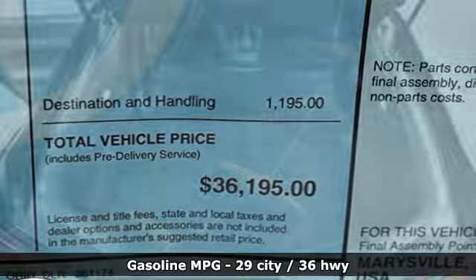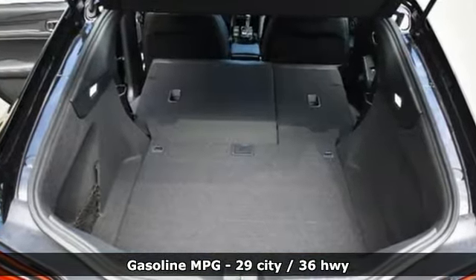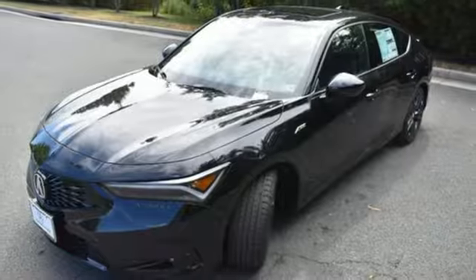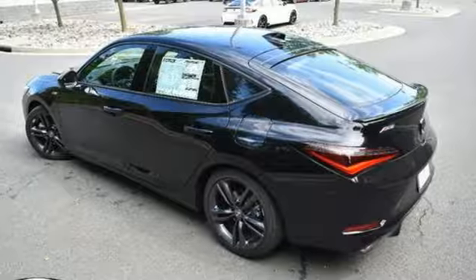A great vehicle is comprised of great features like these: streaming audio, doors and push button start proximity key, dual zone climate control, steering assist cruise control, wireless phone connectivity, front heated bucket seats.